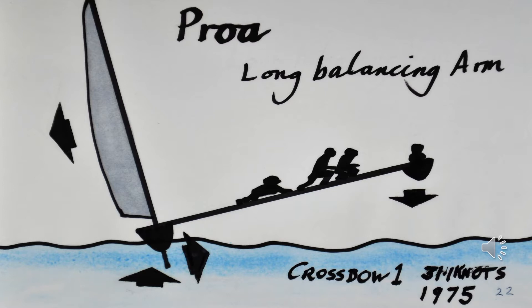An example of super righting leverage or righting moments is shown in the 1975 record holder Crossbow One, which achieved a world record speed of 31 knots.